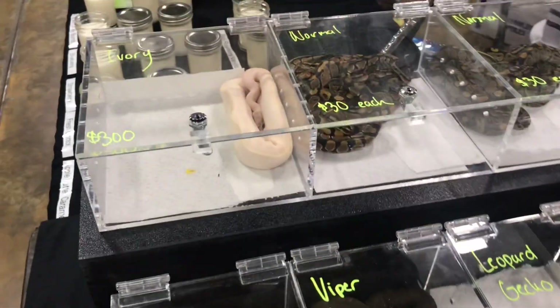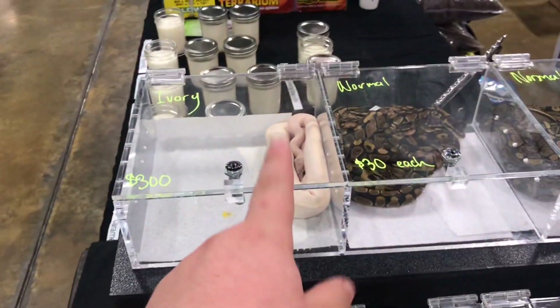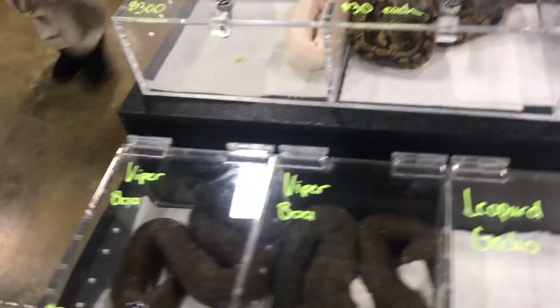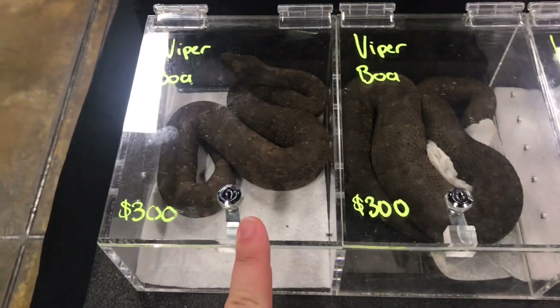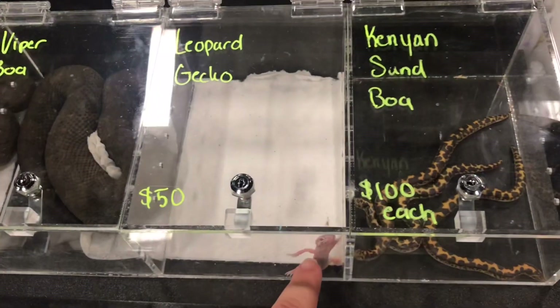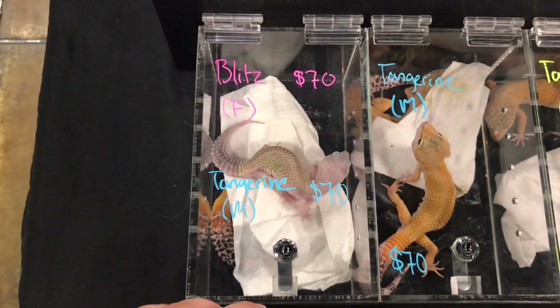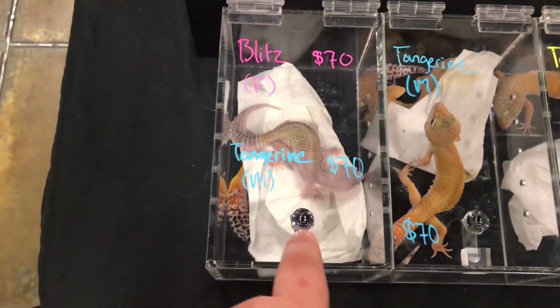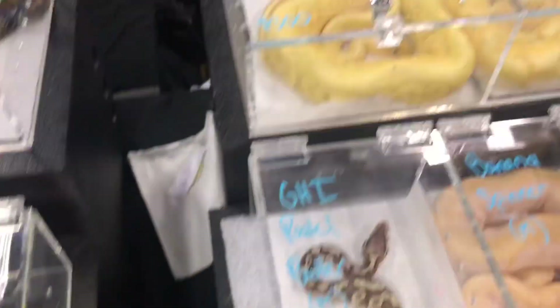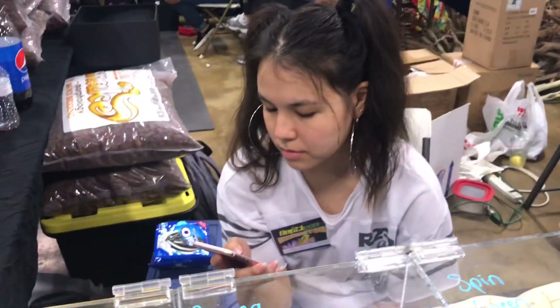Alright guys, so this is our table. When you come here on the left, we've got an ivory, we've got a bunch of normals, we've got the viper boas — two viper boas right there. We've got a little small leopard gecko, we've got king sand boas, we've got a blizzard and a tangerine, peppa geckos, more tangerines right there, and then we've got Savannah right there.